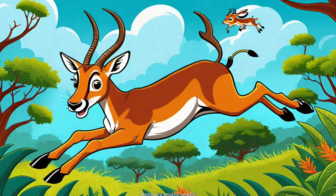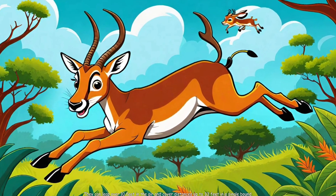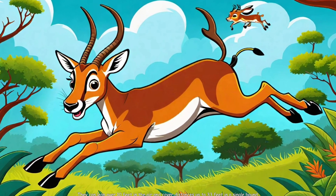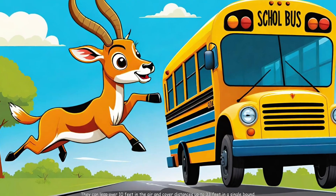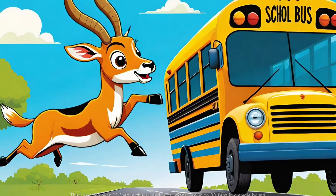Special things about impalas — 1. Jumping Joy: Impalas are amazing jumpers. They can leap over 10 feet in the air and cover distances up to 33 feet in a single bound. That's like jumping over a school bus!